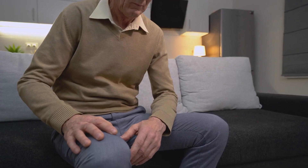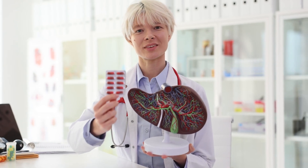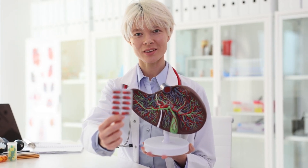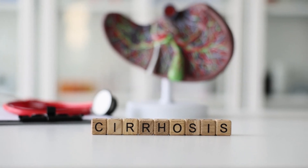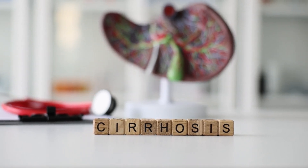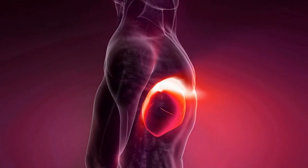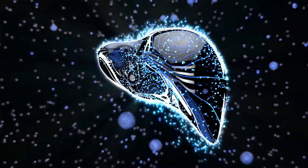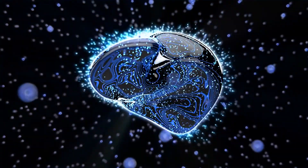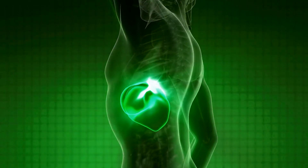Now, these symptoms could be caused by many different things — and that's why it's crucial to consult with your healthcare provider if you're experiencing any of these signs. They can run tests like blood work or imaging scans to get to the bottom of what's going on. Catching liver cirrhosis early can be a game-changer. With prompt intervention and lifestyle changes, you can slow down its progression and even reverse some of the damage. So don't ignore those warning signs — your liver is counting on you.